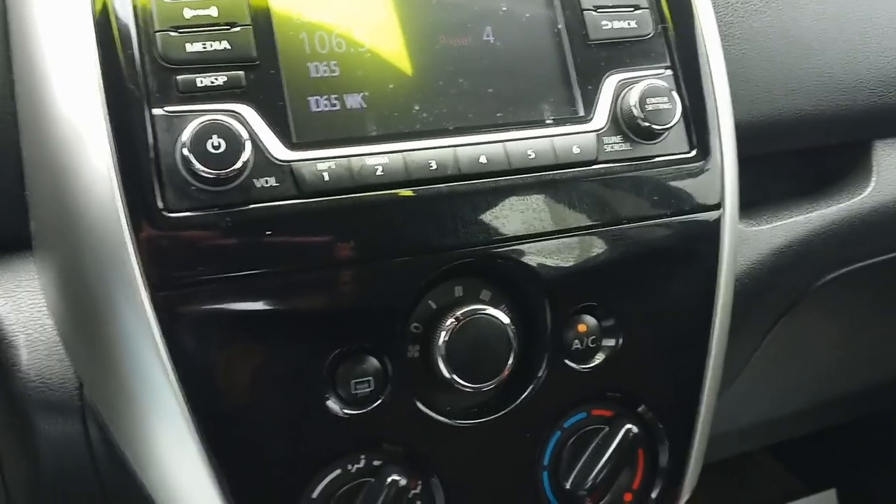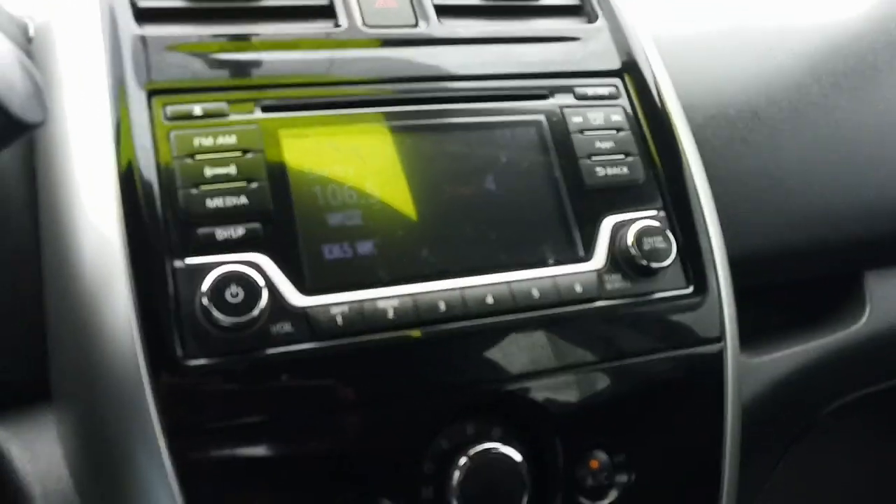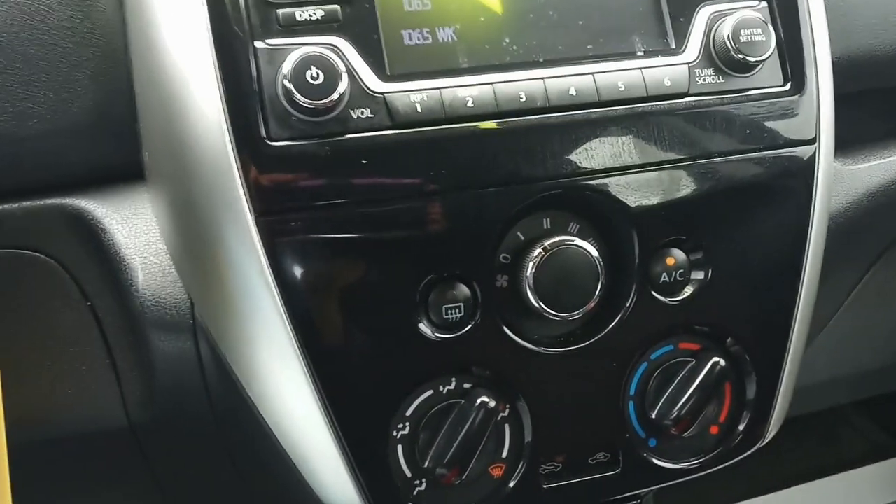Air conditioning controls are pretty basic. It does have a backup camera, by the way — that big screen there turns into a nice big backup camera for you. Let's check out the interior. We've got kind of a two-tone going here, a little bit of orange accent on the black cloth.